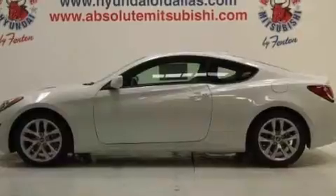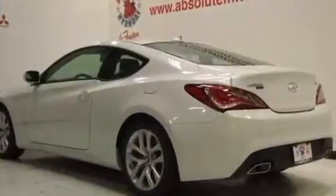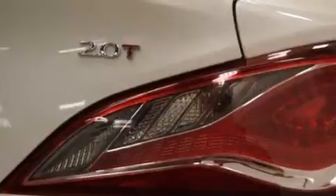Its top features include a navigation system, keyless ignition, a sunroof, commercial-free satellite radio, a turbocharger, traction control and stability control systems, aluminum wheels, and a tire pressure monitoring system.